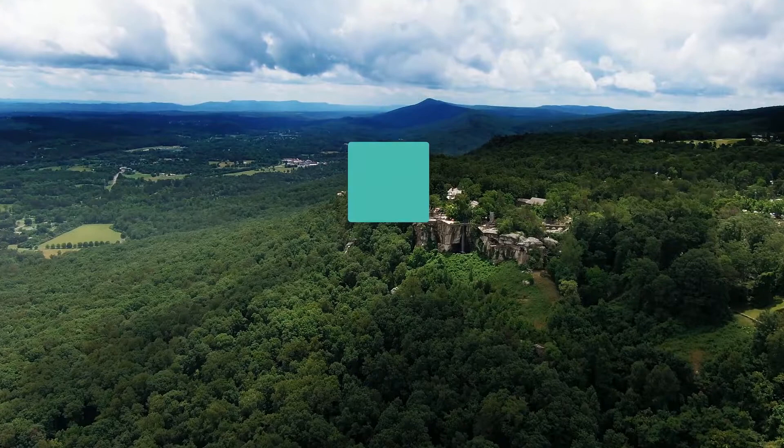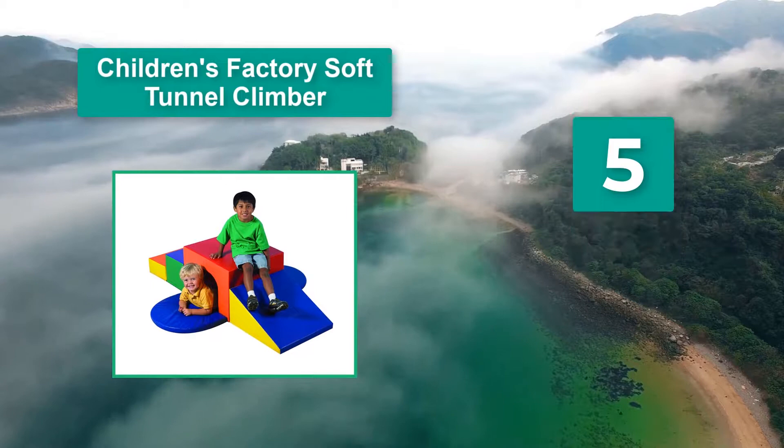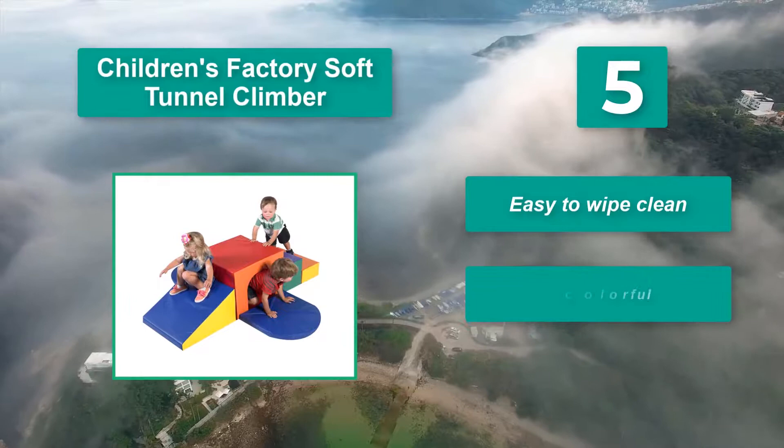Number 5: Children's Factory Soft Tunnel Climber. What your toddler will love the most is that they can pull the Velcro blocks apart and arrange them as they please. The blocks are soft and colorful, and easy to wipe clean. Suitable for ages 1 to 3 years.